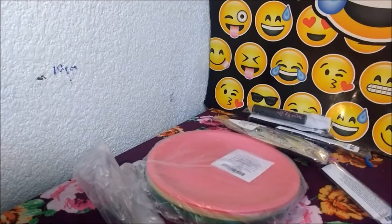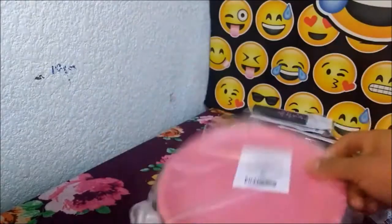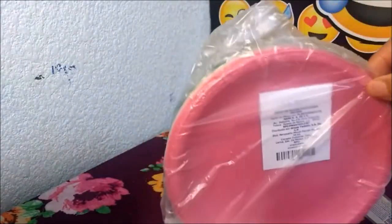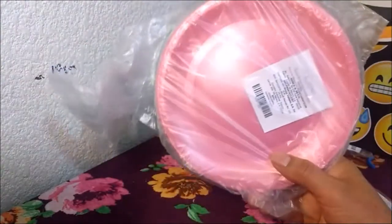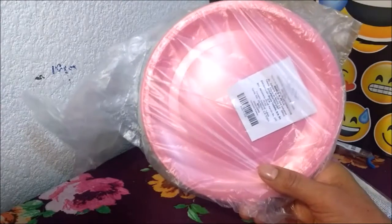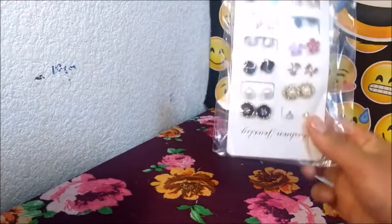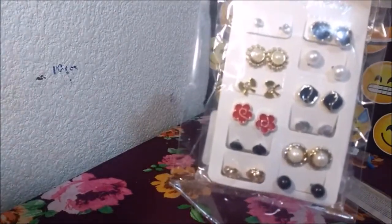Después sigue arcoíris juego de 6 — platos pasteleros. En catálogo se veían más grandes, pero pues si dice pasteleros son pequeñitos. 49.99, una ganancia ahí. Set de 12 pares de aretes, son estos. Tienen un precio en catálogo de 59.99 y para mí una ganancia de 10.34.